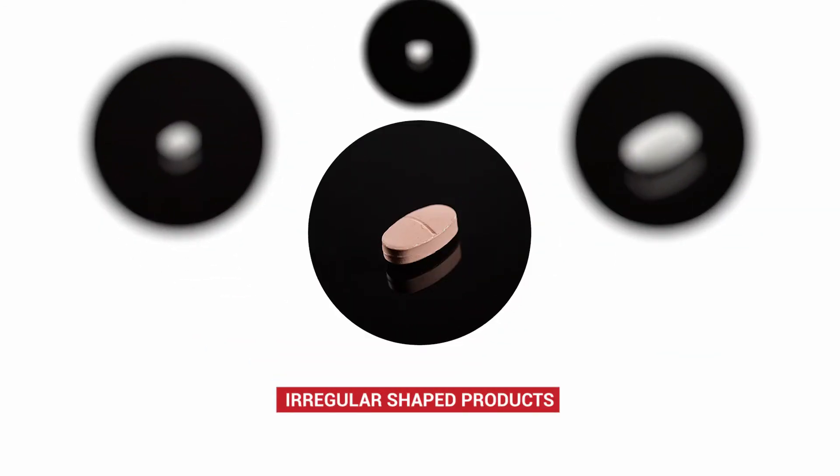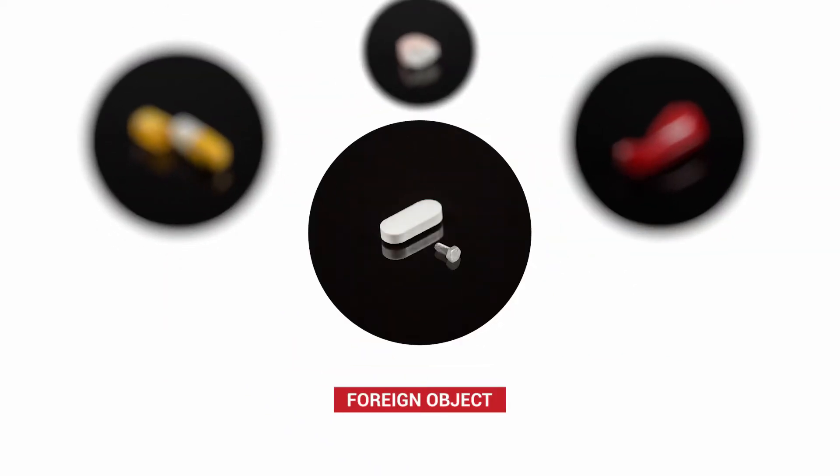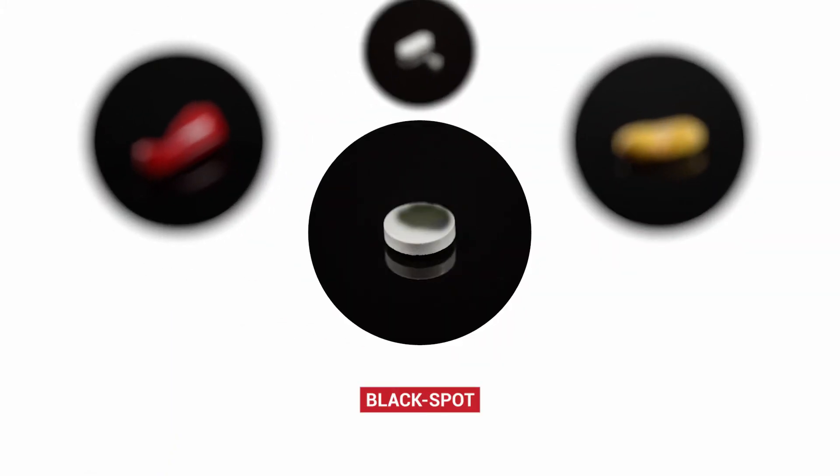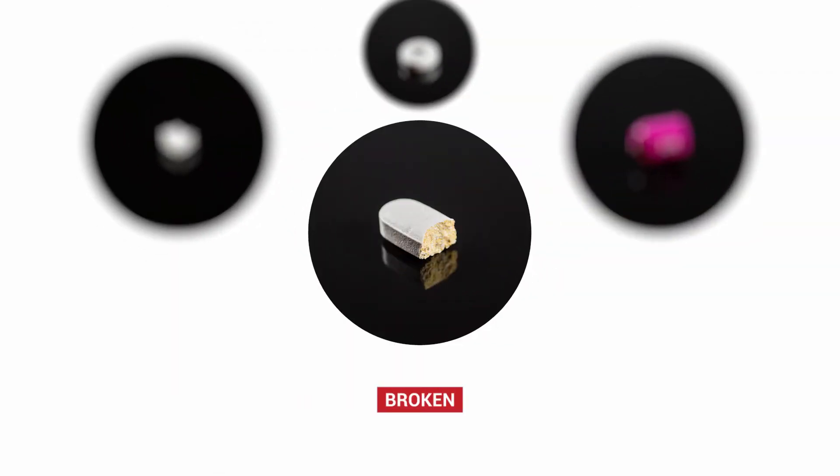Teaching an inspection system new tablet and capsule variants can be a tedious task that commonly takes a number of hours to complete. Marlin streamlines the calibration of new products using exemplar-based machine learning methods to infer all required parameters automatically.